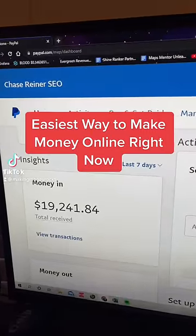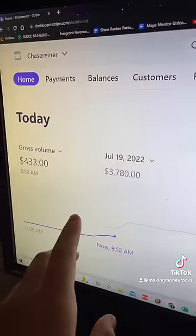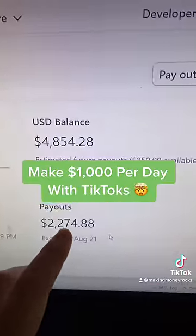One of the easiest ways to make money online right now is actually by automating TikTok videos. And the crazy thing is you can earn more than a thousand dollars a day with what I'm about to share with you.